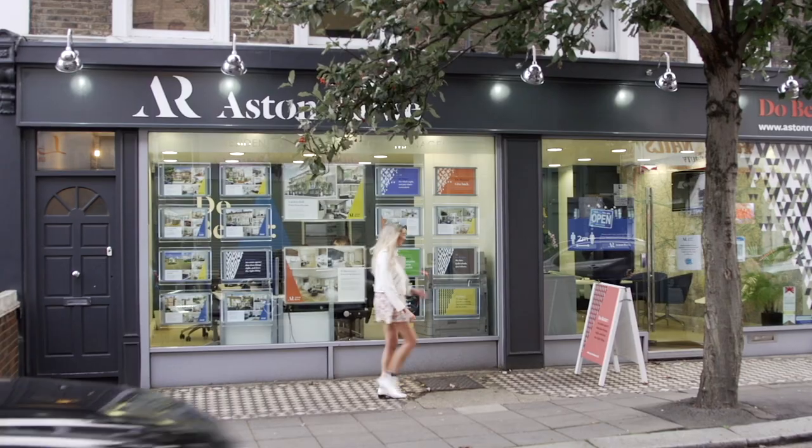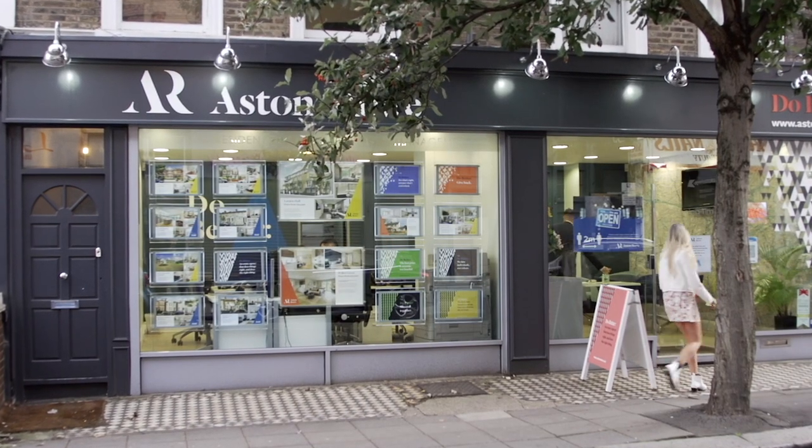2020 has been an interesting year for property but it's not all doom and gloom, as I'm about to find out in this West London Estate Agency. So there really is a light at the end of the tunnel for 2020.